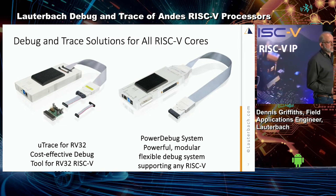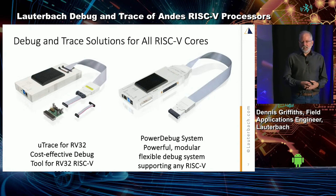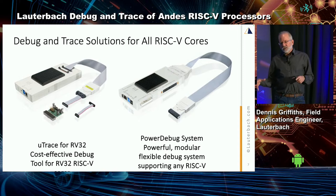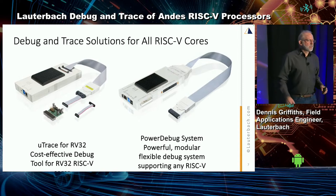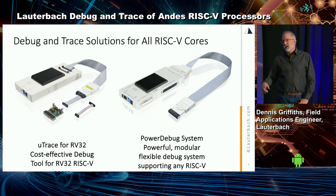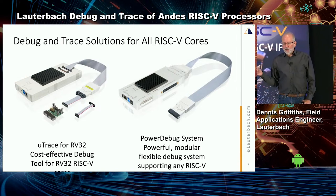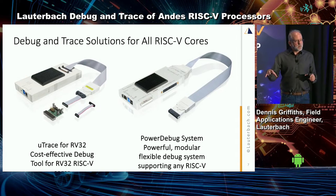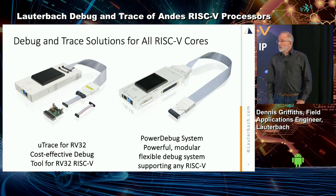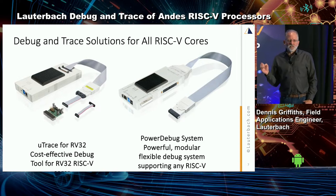Here are our products. We have our MicroTrace, which is our cost-effective unit. It has some limitations — it only supports RV32 architectures — but it does give you trace. Back to that conservative nature: we won't tell you it has trace today, but the day N-trace is validated or approved, we'll support it the next day. Next to it is our main debugger, the X50. It's a much more powerful unit — I like to describe it as the little computer that sits on your desk. The actual debug happens inside it; it's a microcomputer analyzing what's going on, making sure it's very fast and efficient.